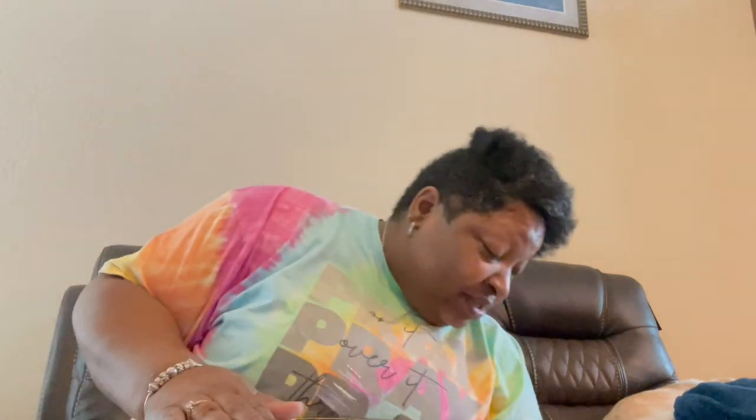I rotate my scents out. I usually try to only have two scents in rotation at a time. And of course, I have my old faithful Dove body wash.